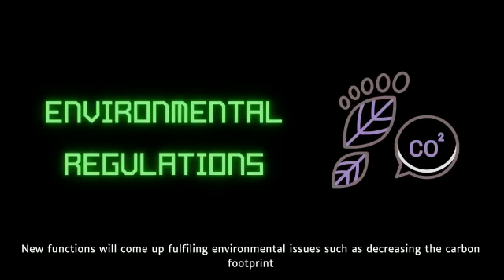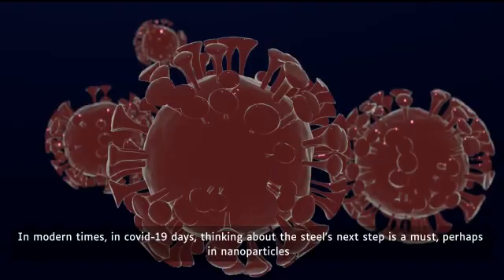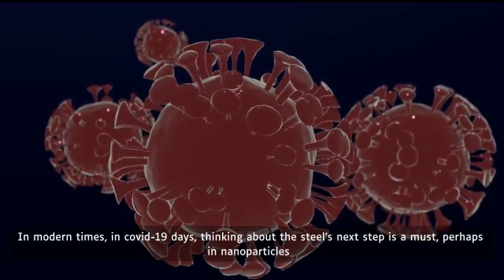These new functions include decreasing the carbon footprint, water purification, air filtration, renewable energy infrastructure, and more, which will contribute to addressing key environmental questions.